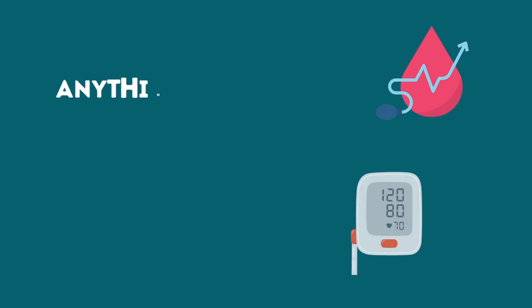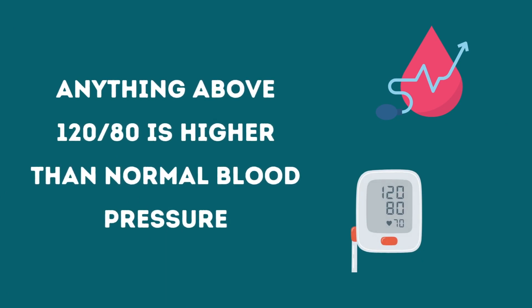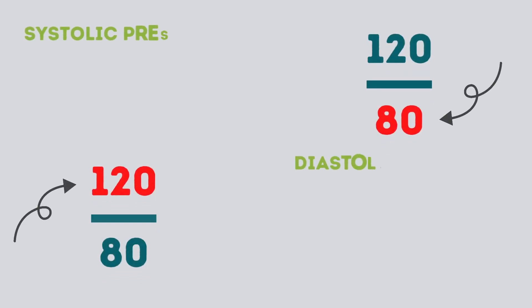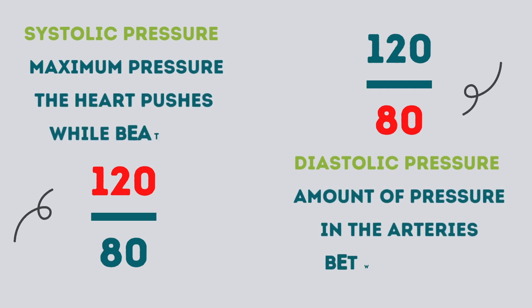Higher than normal blood pressure is anything over 120 over 80. That top number represents the maximum pressure the heart pushes out blood while beating, and that's known as systolic pressure. The bottom number represents the amount of pressure in the arteries between beats,